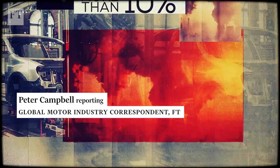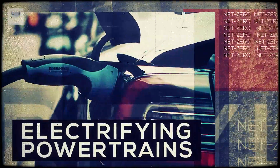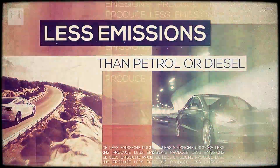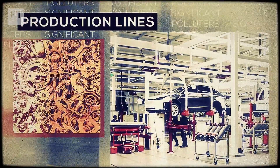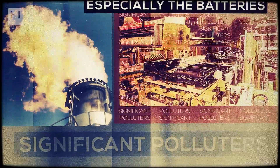The automotive sector produces more than 10% of the world's industrial emissions. Car makers racing to decarbonize and meet net zero goals have focused on electrifying power trains. But while electric cars produce less emissions than petrol or diesel models when driven, the production lines and parts used to make them are still significant polluters, especially the batteries.